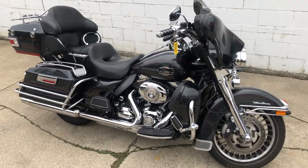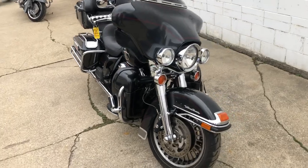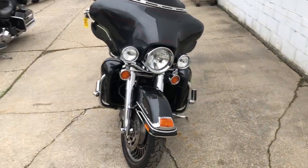ApprovalPowerSports.com here, doing some videos on some stuff that just rolled into the showroom. Anybody looking for a used Harley-Davidson, we've got over 250 on the showroom floor right now.